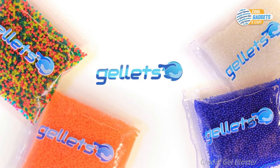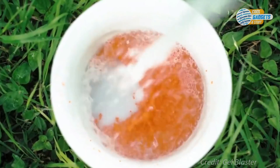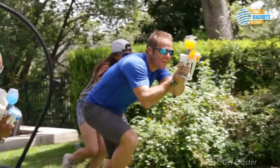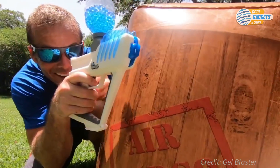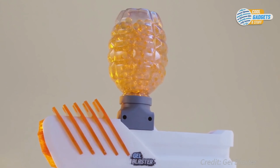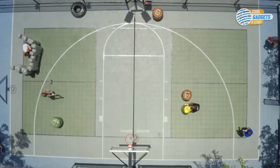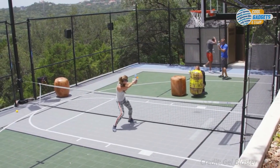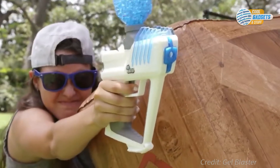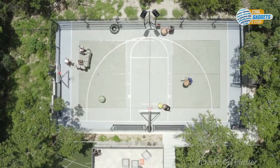Gelettes are designed to be shipped dehydrated, and when you're ready to play, just drop them in a bucket and add water. Gelettes are small, colorful, hydrating balls made out of superabsorbent polymer — an all-natural, non-toxic, starch-based, non-irritating material. They burst on contact and immediately begin to disintegrate, leaving no stains or residue.